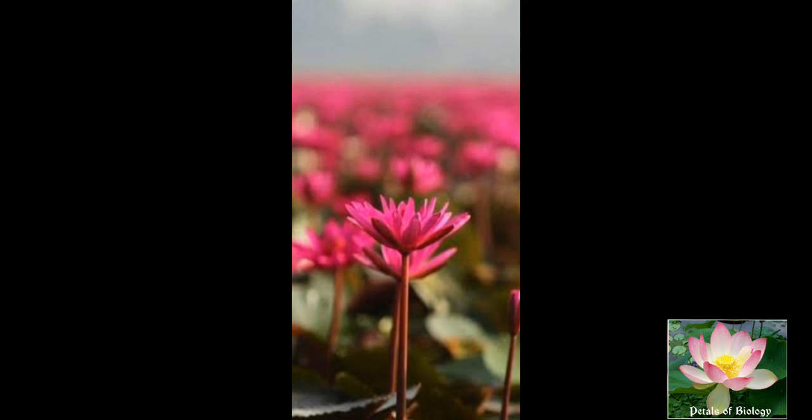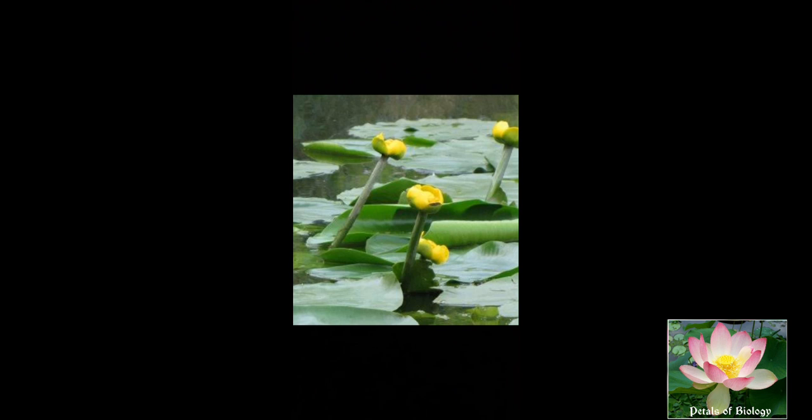The calyx and corolla can be called as perianth. The calyx consists of three to many sepals. They are free and green, but sometimes they may be petaloid and even larger than the petals, as in the case of Nymphaea.